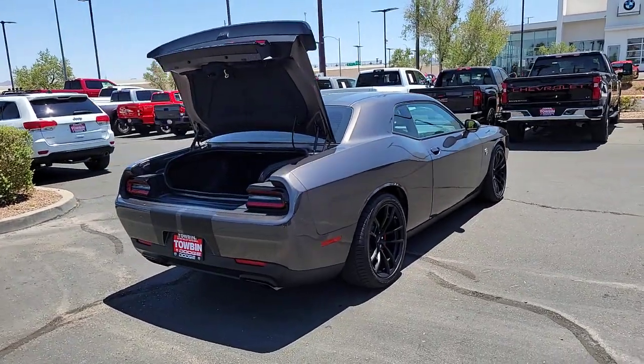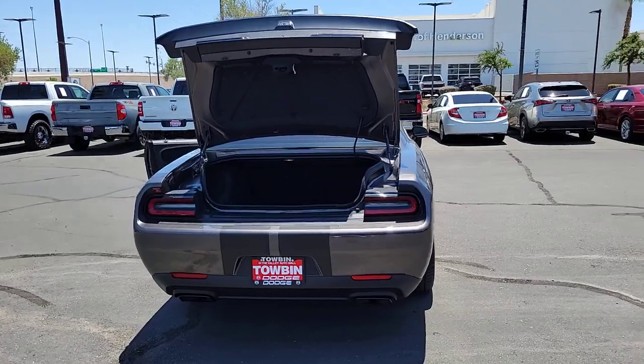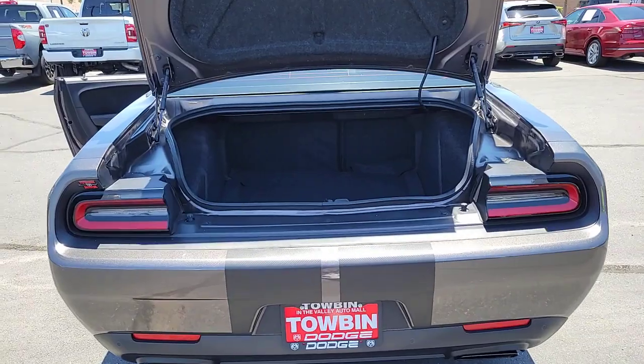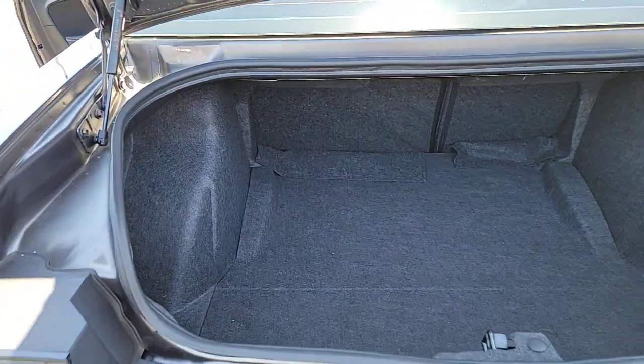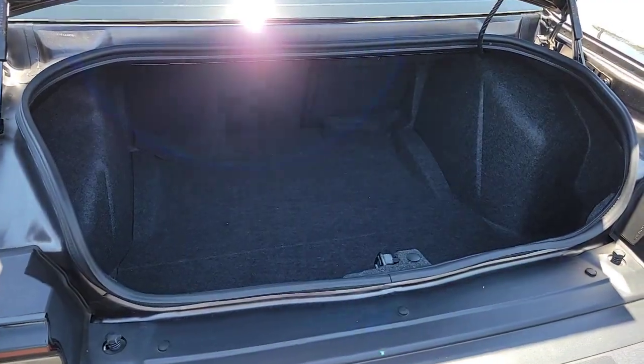These are just some of the great options this vehicle comes with: heated steering wheel, Apple CarPlay and/or Android Auto, touchscreen infotainment system, keyless entry, premium sound system, satellite radio, heated mirrors, backup camera, blind spot monitor, and Wi-Fi hotspot.